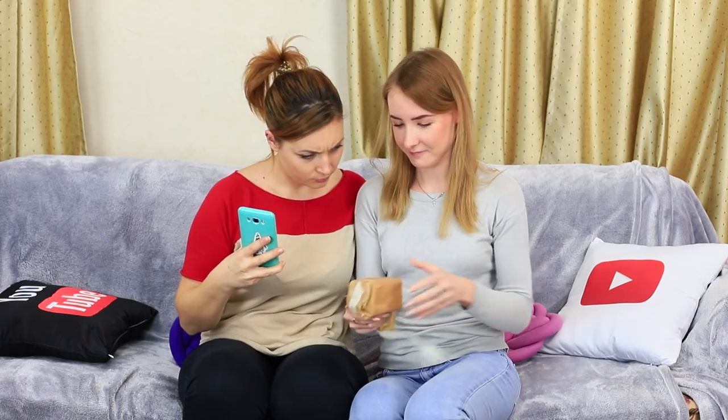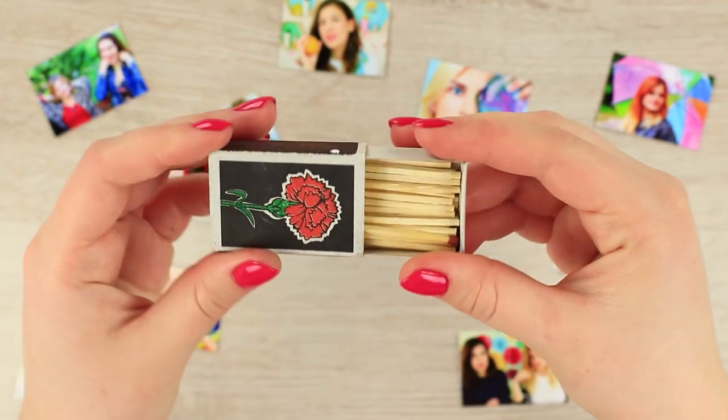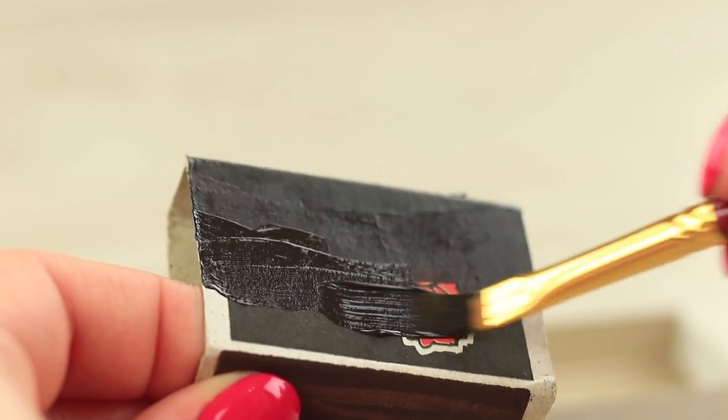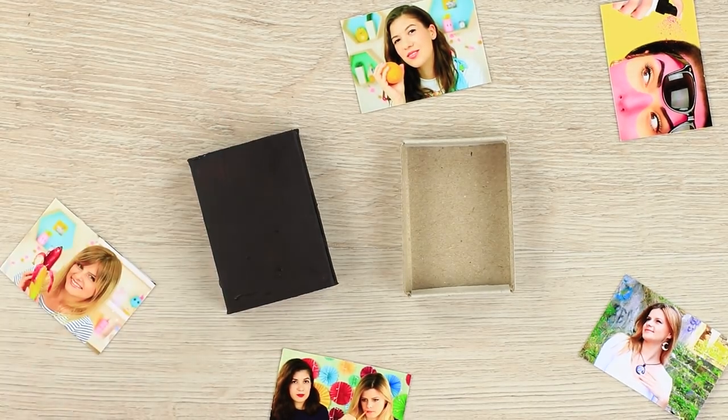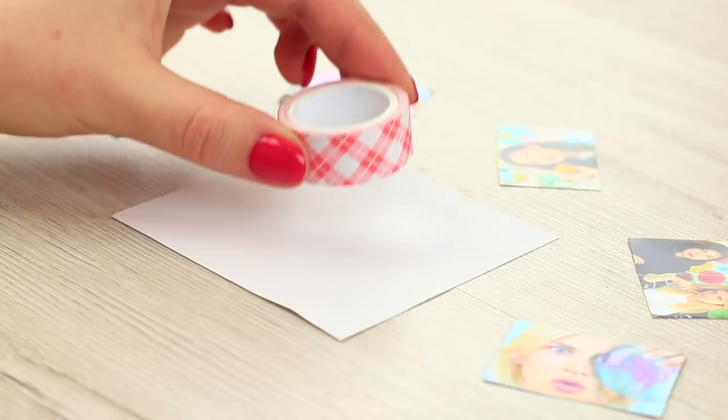My friend interrupts my photo shoot — she's got the mail! There's a cute mini camera in it. Print out mini photos; each photo should be of the same size as a box of matches. Paint an empty matchbox black.